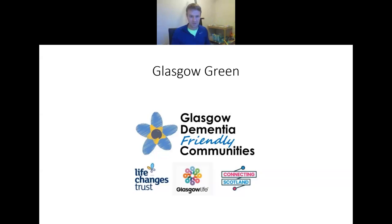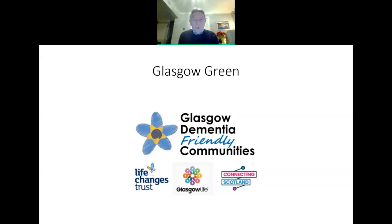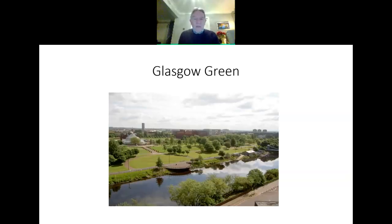Hello everybody, Peter Mortimer here again. Today I'd like to talk to you about a topic of Glasgow's history that is extremely important, and that topic is Glasgow Green. There we see a lovely photograph of Glasgow Green taken from the Waddle Court High Flats, looking to the northeast. We can see the river, the People's Palace, and we can even see the Templeton Carpet Factory in the background.